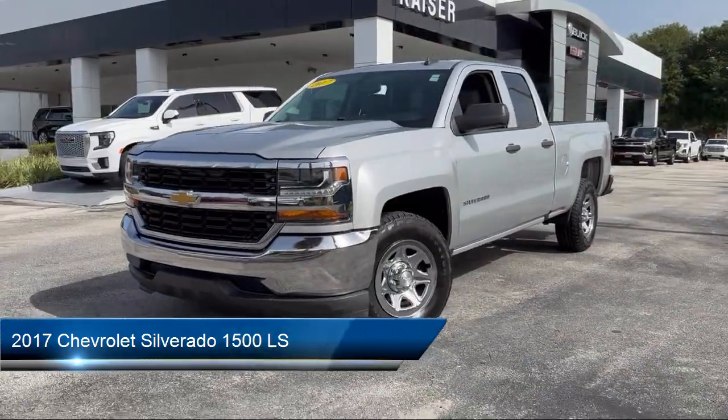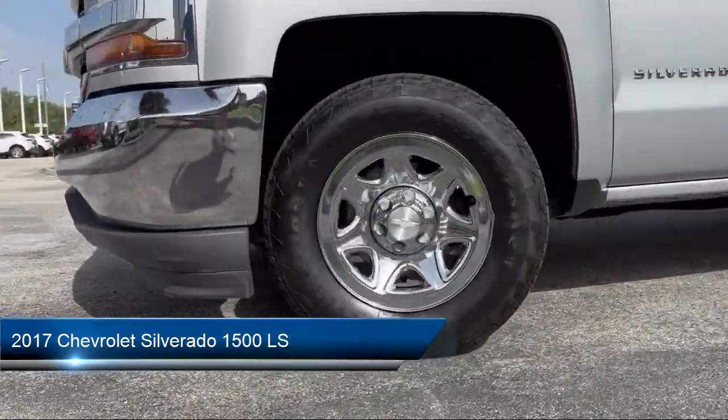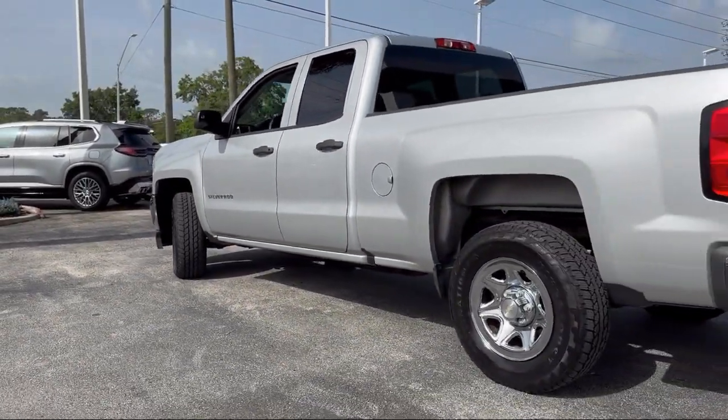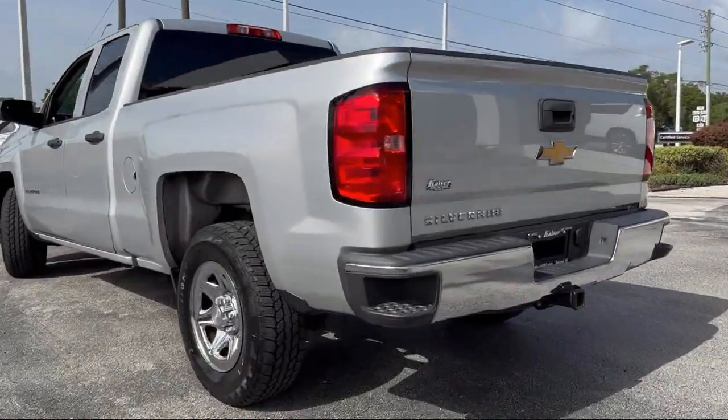It comes equipped with Preferred Equipment Group 1LS, LED Cargo Box Lighting, Driver Information Center, Trailering Package, Electronic Stability Control, Speed Sensing Steering, and Air Conditioning.